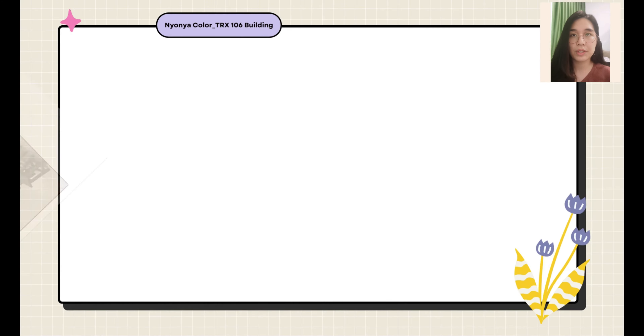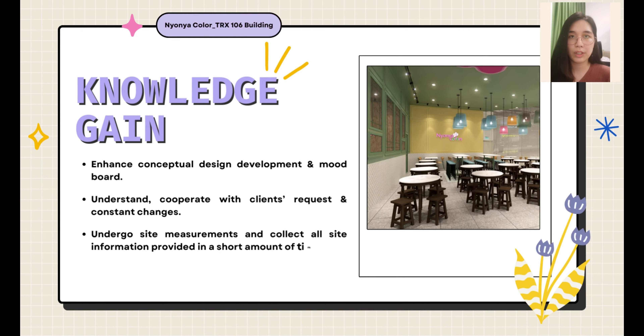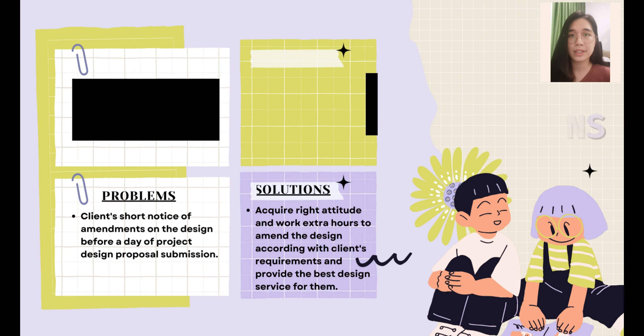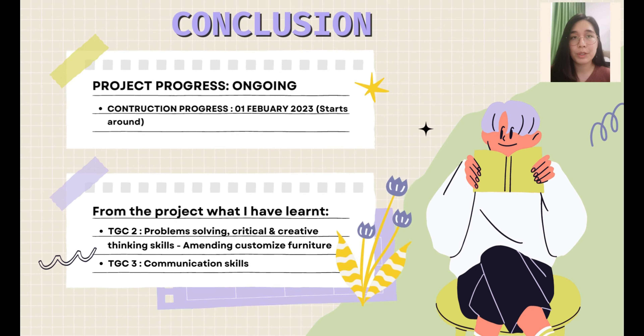I enhanced my conceptual design development and created a Nya Nya modern touch mood board. I have learned to cooperate with clients' requests and constant changes, and to gather quick and accurate site measurements and site studies. The problem I faced is gathering accurate site information in a short amount of time — the solution is to double check and note down each site analysis. Regarding the client's short-notice amendments before submission, I acquired the right attitude and worked extra hours to provide quality design service.